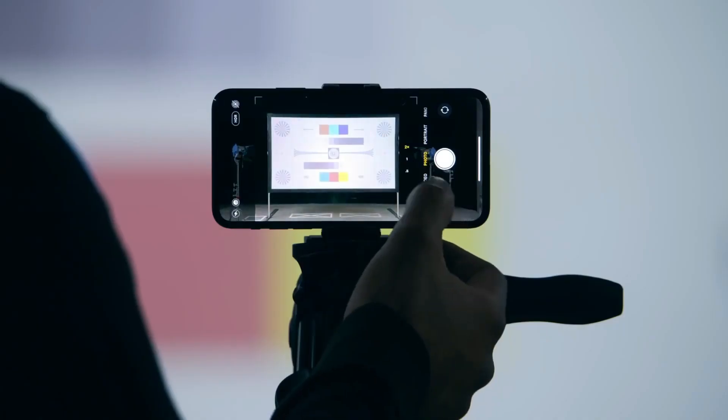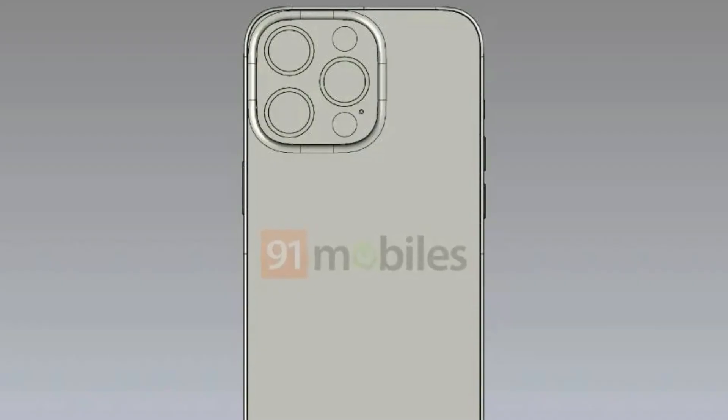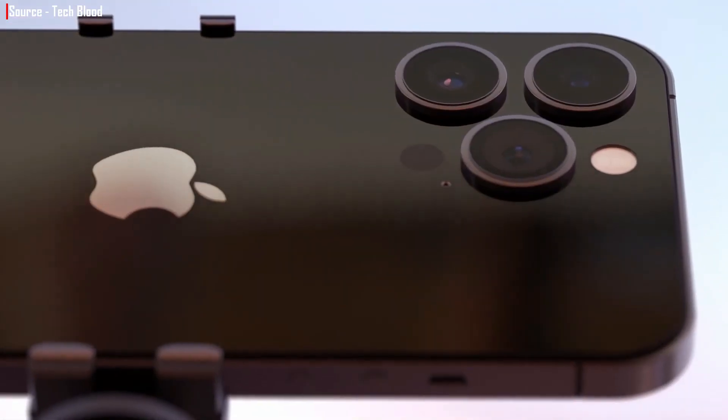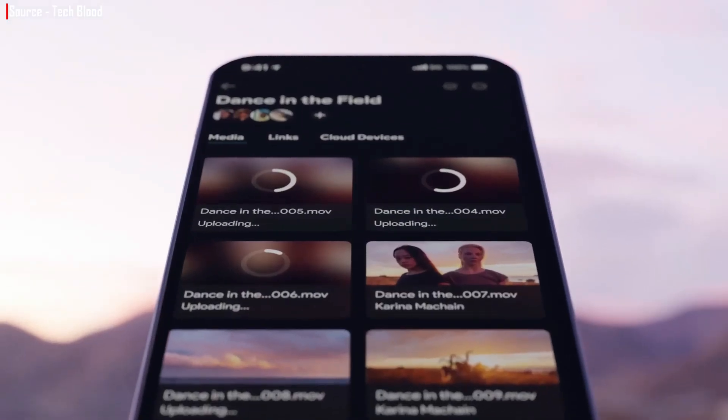The iPhone 14 Pro and Pro Max may also get a new 48MP camera, and it's possible that the sensor will be larger, which would explain why the camera island on the iPhone 14 Pro is a tad thicker. We don't know much about this sensor other than that it will allow 8K video capture, so we're just guessing.